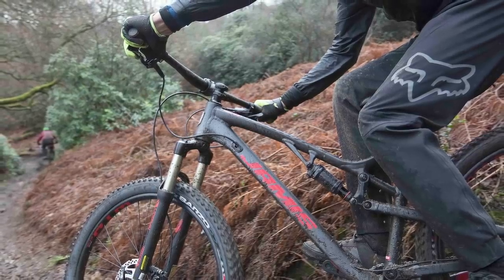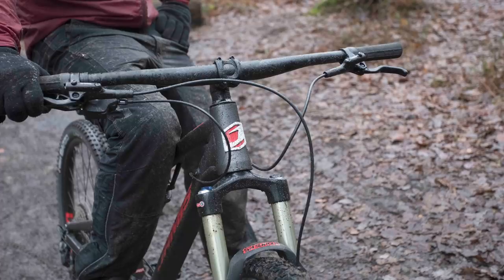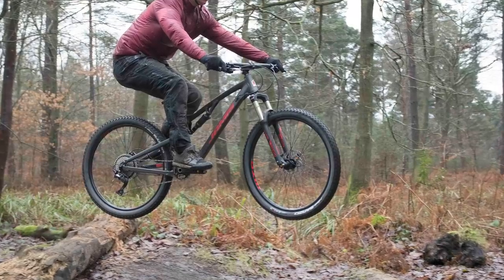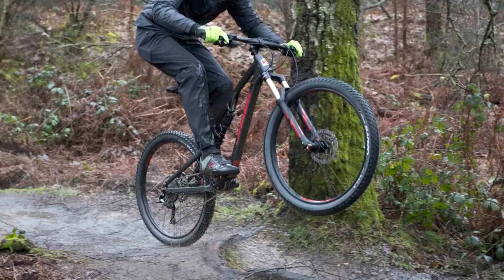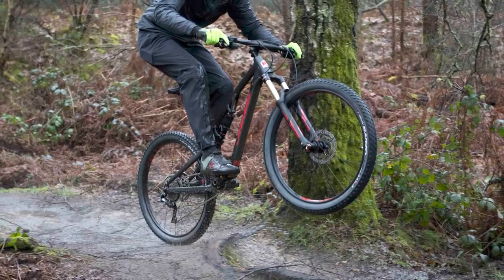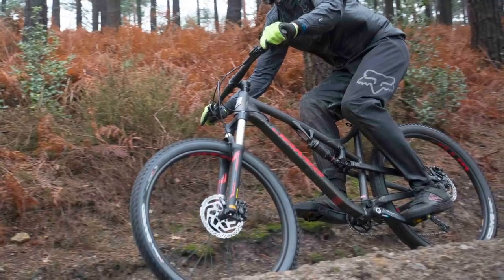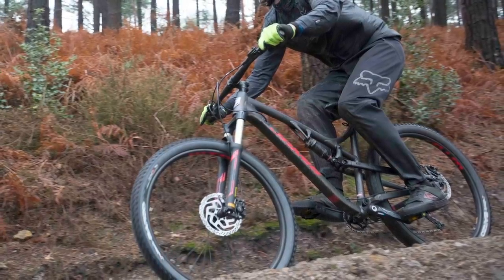We were a little disappointed to see a QR fork that won't be quite as stiff as a bolt-through option. We thought the Dakar had controlled suspension, well-balanced handling and top component choices. We were also very impressed with the finish of the frame with its triple-butted tubes, tapered head tube and internal cable routing.